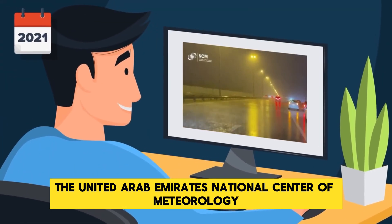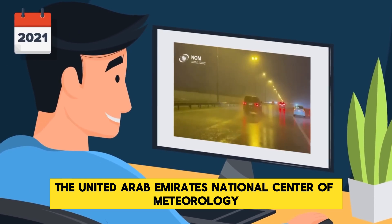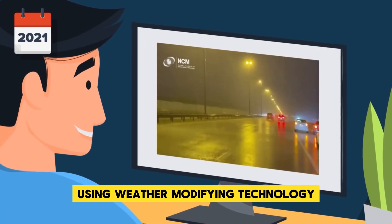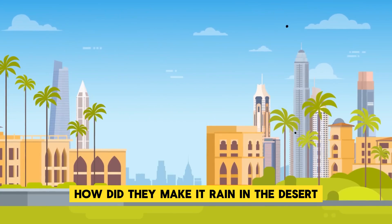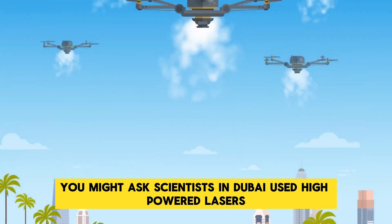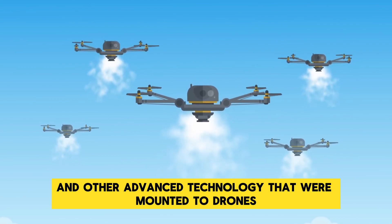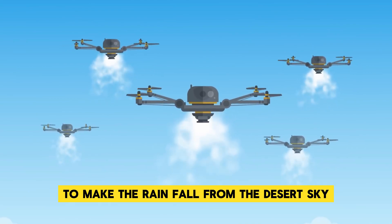In July of 2021, the United Arab Emirates National Center of Meteorology released a video showing a rainstorm that had been created using weather-modifying technology. Scientists in Dubai used high-powered lasers and other advanced technology mounted to drones to make rain fall from the desert sky.